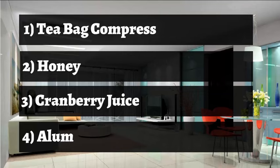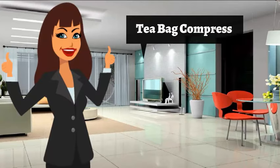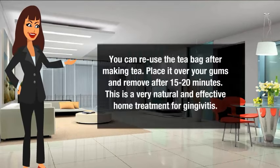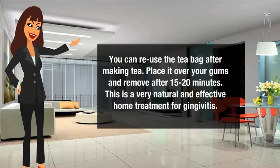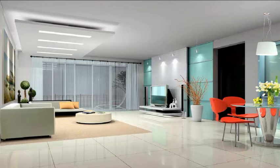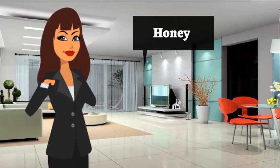Tea bag compress for gingivitis: you can reuse the tea bag after making tea. Place it over your gums and remove after 15 to 20 minutes. This is a very natural and effective home treatment for gingivitis.